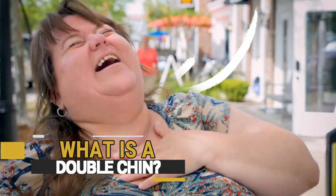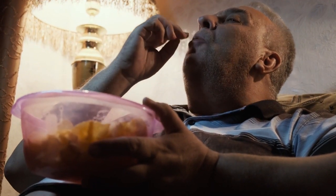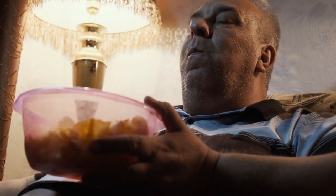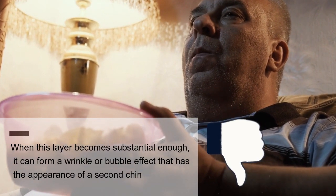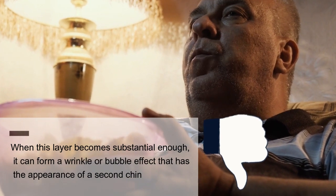What Is A Double Chin? A double chin, or even a triple chin, is a highly common condition. In most cases, having a double chin is nothing to worry about, offering only cosmetic concerns. A double chin, also known as submental fat, is just a layer of excess fat that has collected beneath the chin around the jawline. When this layer becomes substantial enough, it can form a wrinkle or bubble effect that has the appearance of a second chin.